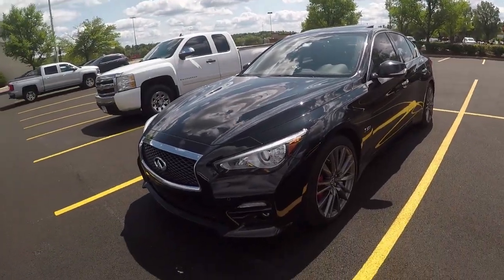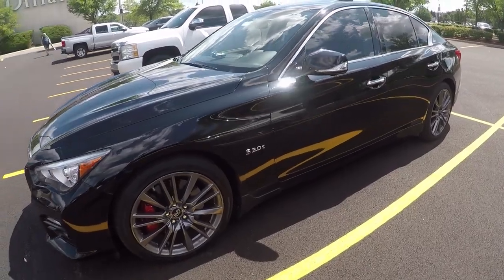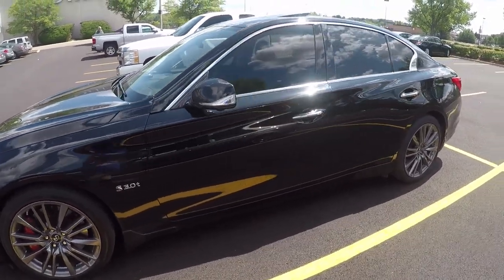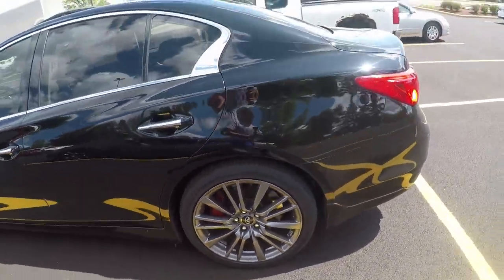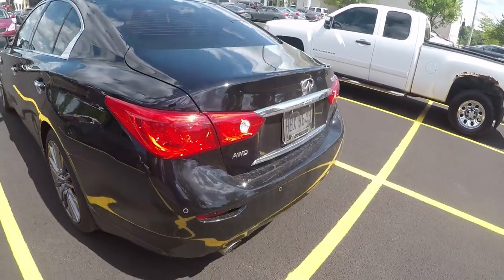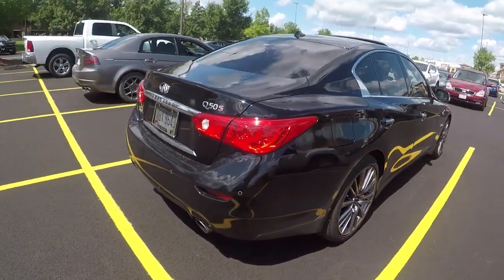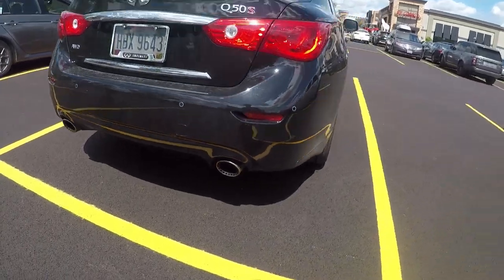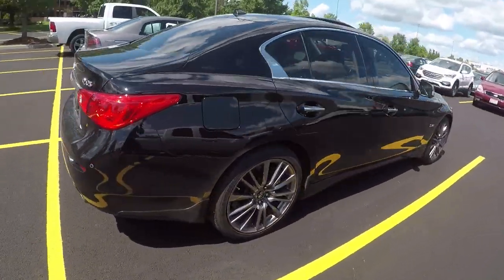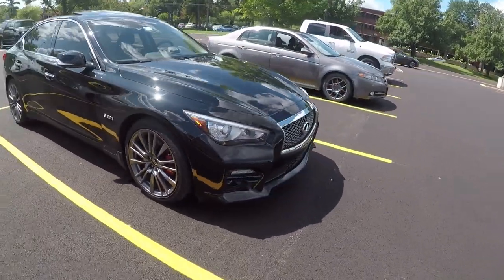Right here we have an Infiniti Q50S. This thing pushes out 400 horsepower from a 3-liter turbo engine. You can see it's got the red brake calipers. We're just going around the parking lot and it really doesn't look like a crazy powerful car, but man — 400 horsepower. It's got some pretty big exhaust pipes on the back. Just giving you a full walk around real quick, then another shot at the front.